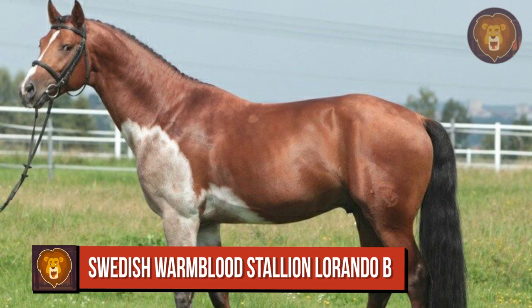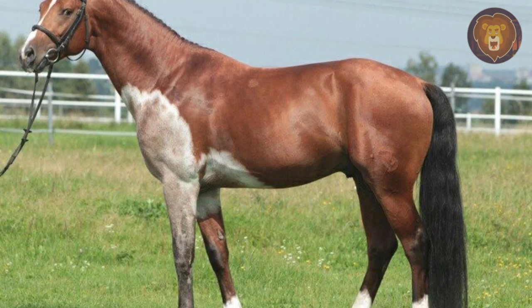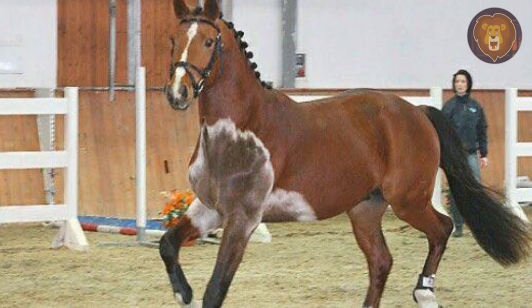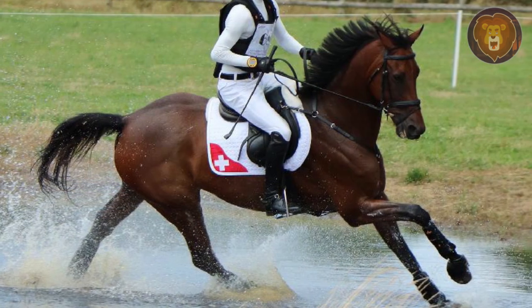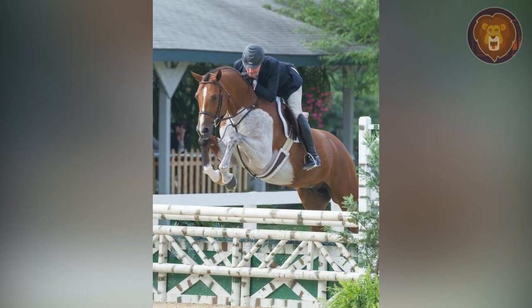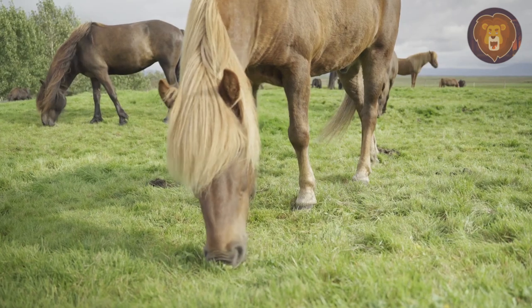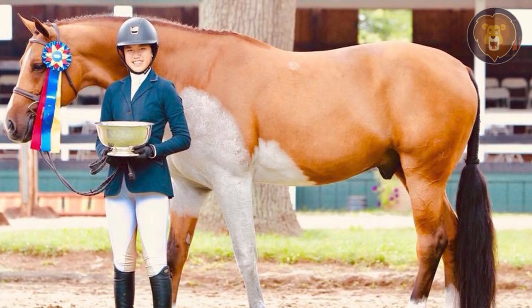Number 1. Lorando B. is a Swedish Warmblood stallion known for his extraordinary coloring, which is a result of somatic mutation. Unlike typical gray horses, where the gene spreads gradually across the coat, Lorando B.'s gray gene affects only his left shoulder and leg. The Swedish Warmblood breed is known for its versatility, athleticism, and calm temperament, making it a popular choice for various equestrian disciplines. The breed was created by crossing native Swedish horses with other European breeds, including thoroughbreds and warmbloods. Lorando B. stands out as a successful sport horse stallion — he is well-trained and knows how to jump over obstacles.